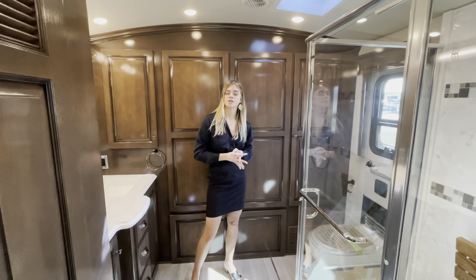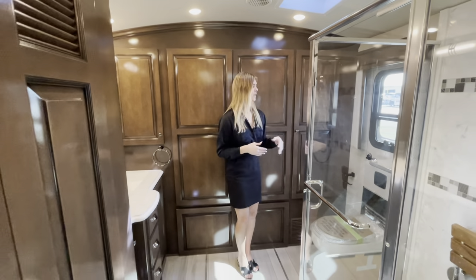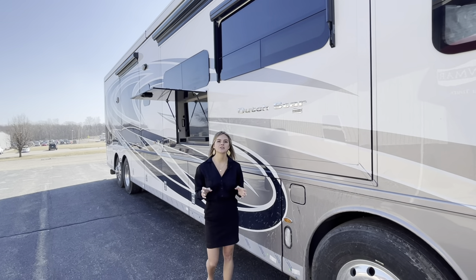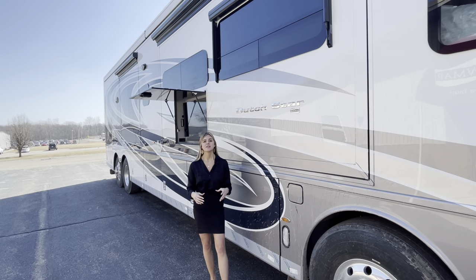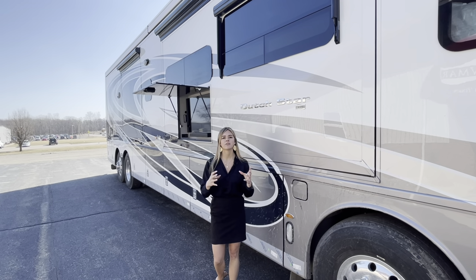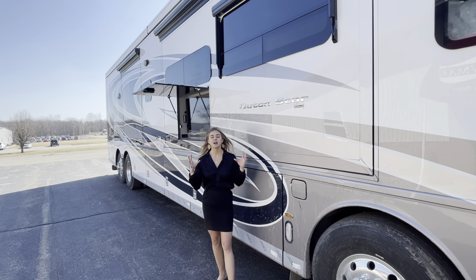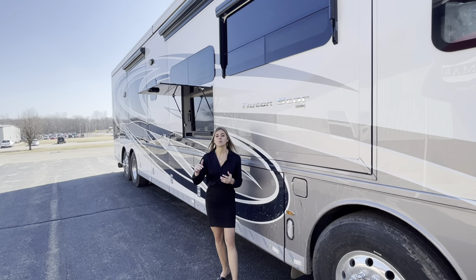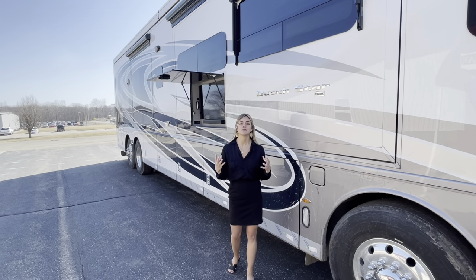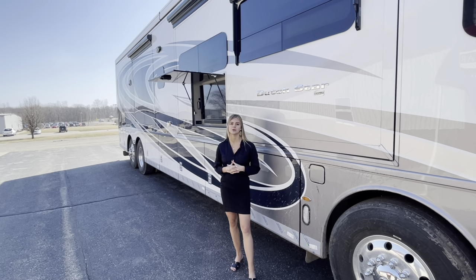As mentioned throughout the coach, they optioned in floor heat, which extends to the bathroom back here as well — there's a button with high, medium, and low settings. Thank you for coming along exploring the 2022 Dutch Star 4369. This is our most popular floor plan, and you saw exactly why — it provides luxury interior and exterior, functionality, and a lot of custom design as we saw with the flooring, countertops, and paint. That's just a little bit of the scope of what you can do here at Newmar with your custom designed coach. If you have any questions, give us a call at Newmar Sales and Service or reach out to one of our dealers nationwide.